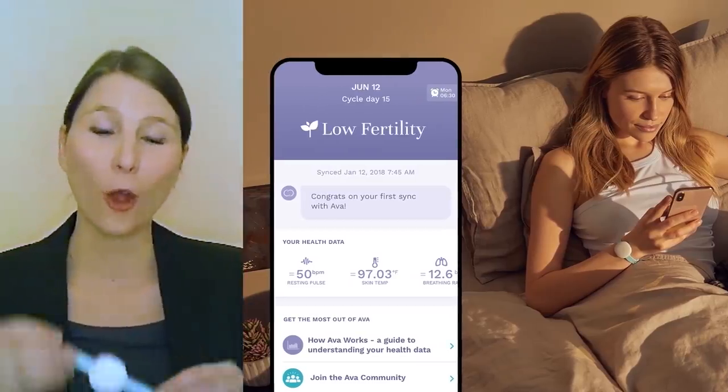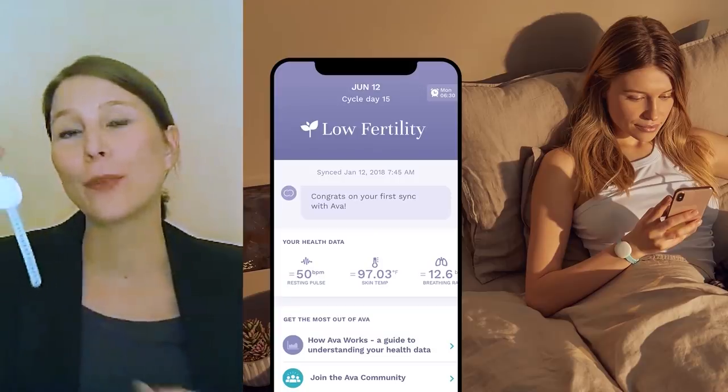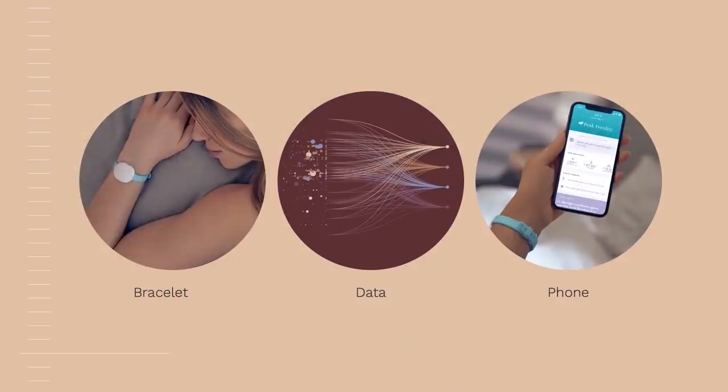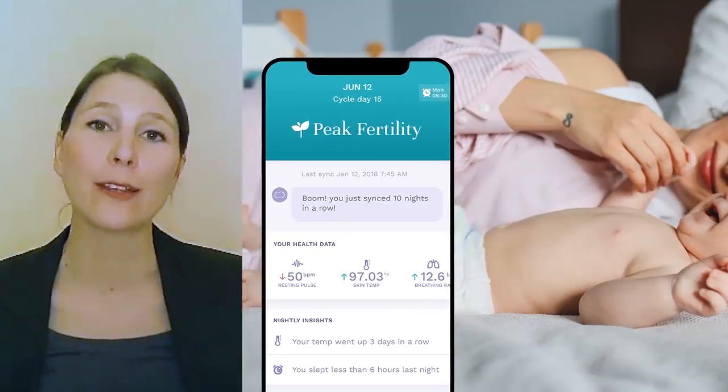For our users, it all starts with the AVA bracelet — a wearable device that collects individual health data including breathing rate, heart rate, heart rate variability ratio, perfusion and skin temperature. Every night, we collect more than 3 million data points from each of our customers and integrate that data into their health histories, where our multiple algorithms improve over time, learning each woman's unique menstrual cycle patterns and making individualized health recommendations. In 2016, we launched our first product, the AVA fertility tracker, and have since helped over 40,000 couples get pregnant.